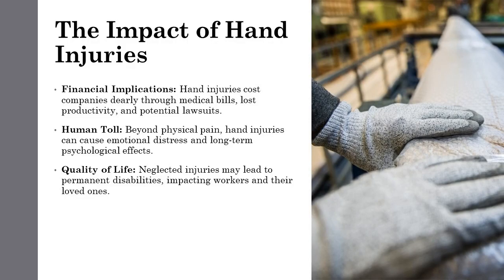Hand injuries are more than cuts and bandages. They have a profound impact on every aspect of a worker's life. Financially, they burden both the company and the injured worker. Emotionally, they can be devastating. Understanding the true scope of these injuries is essential to prevention.